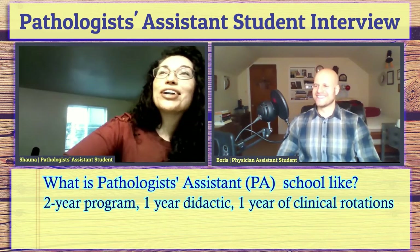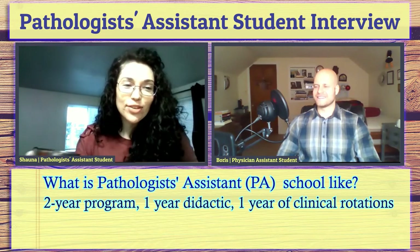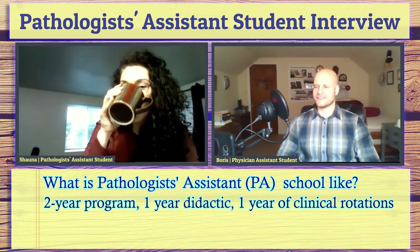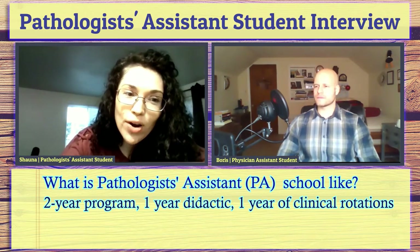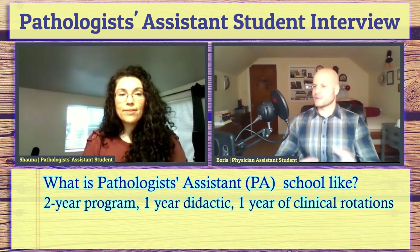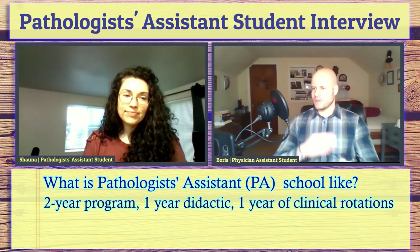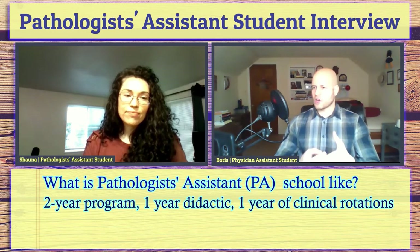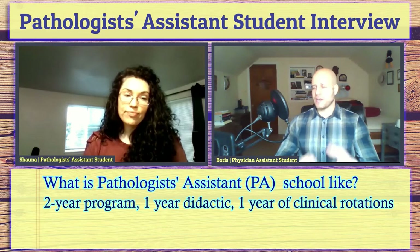It's a good example because people know what gallbladders are. So let's say you get a gallbladder on your bench — you have to know what's normal for a gallbladder to look like, what's not normal, what could be going on with this person. You also get their symptoms, imaging, and you have to make a final diagnosis based on what it looks like.